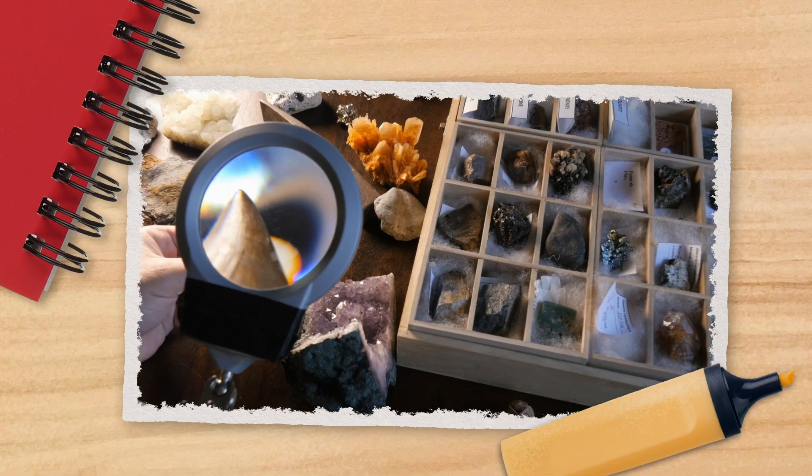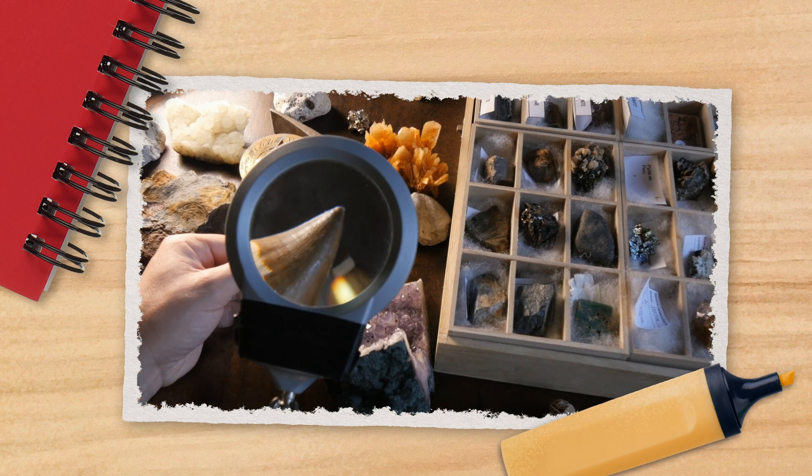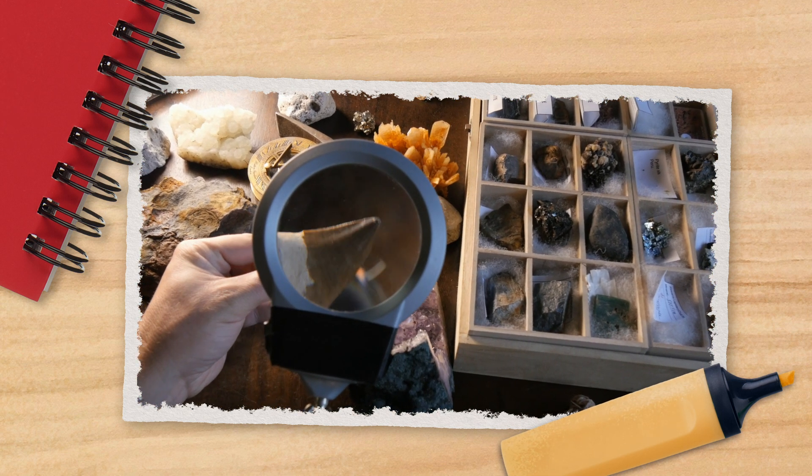From the field to the lab, through conservation and preservation and good old back-breaking labor, paleontologists do all kinds of different things. For example, some paleontologists spend their time on the front line of fossil discovery, out in the field, tracking down those vestiges of prehistoric creatures. This involves digging through rocks—lots and lots of rock. And once they've found a fossil, they've got to excavate it, too.